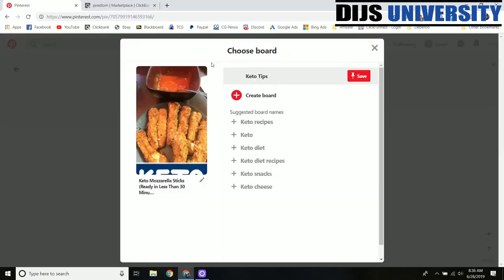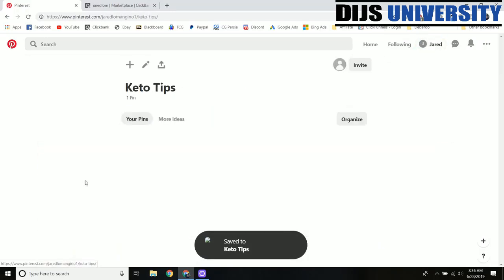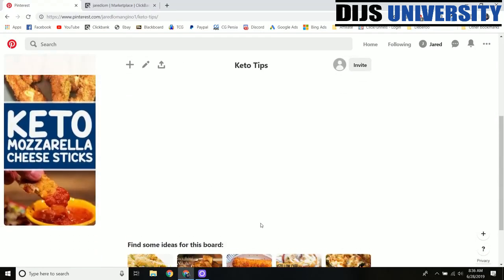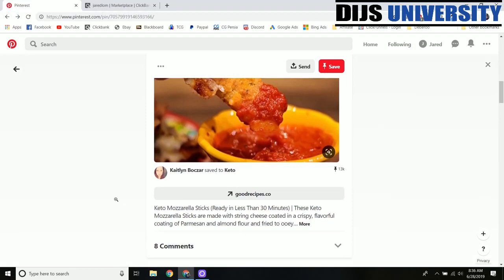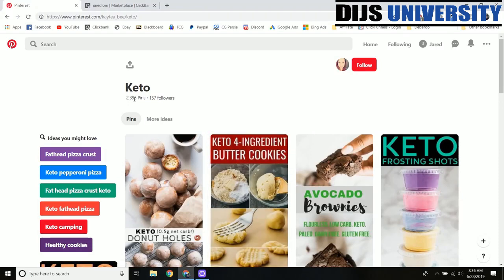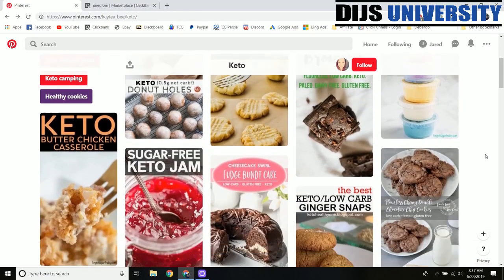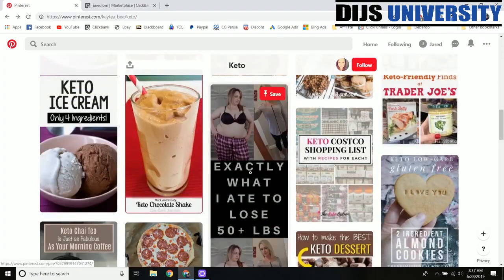We can save this into our Keto Tips board. Now when we go back over to our board, you can see that the keto mozzarella cheese sticks have been saved here. This person saved it to another keto board — she has almost 2,400 pins and they all have something to do with keto. She has 157 followers, so whenever she pins something her followers are going to see it. Most of our content will be delicious keto food and recipes, but every once in a while we can have a picture like a testimonial or a story about how someone lost a lot of weight with keto.